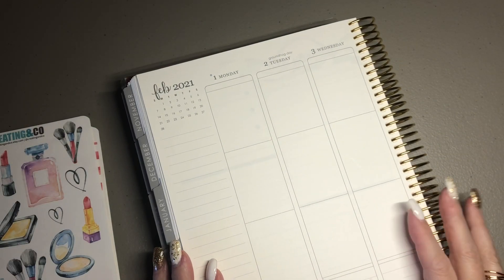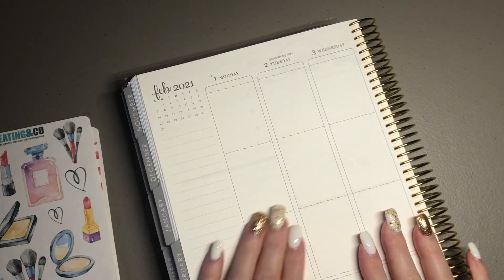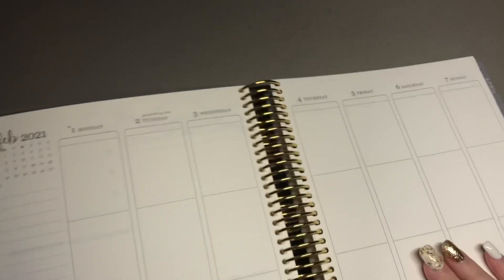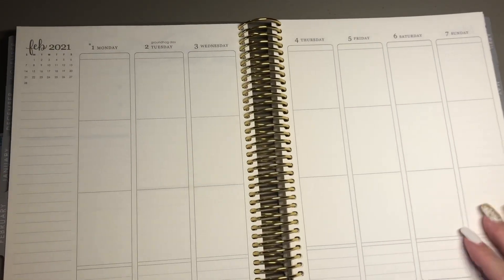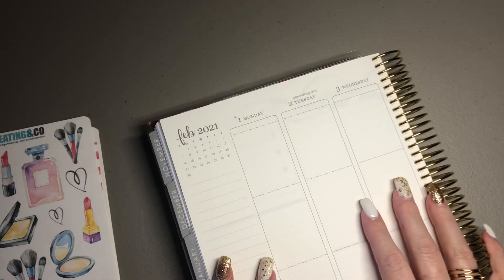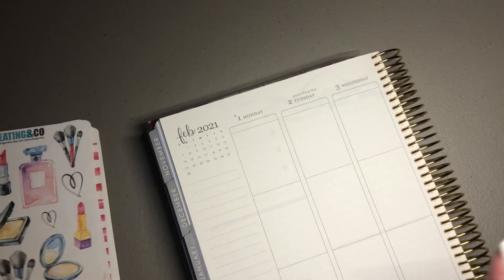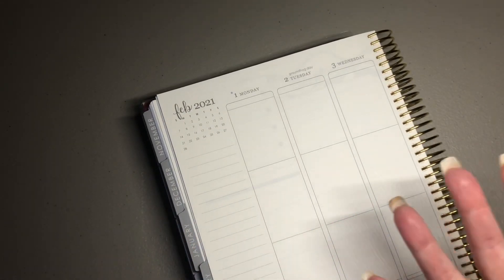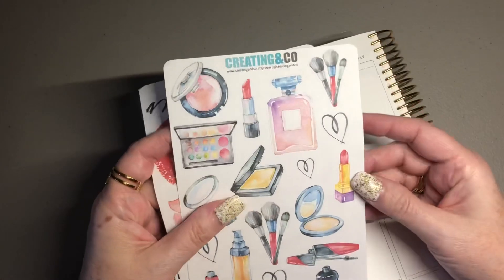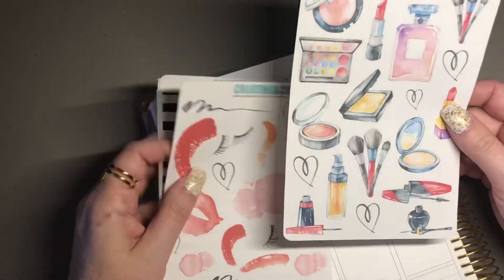Hey, it's Kelly, welcome back to my channel. Today is Monday, February the 1st, and I'm going to be doing a plan with me in my Erin Condren. I'm really excited to get going on it. I'm going to be using some pieces and parts, so this could be called a frankenplan — I just want to use some leftovers from this Creating Co beauty-related kit.